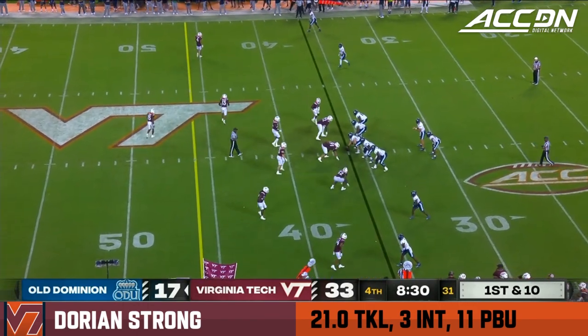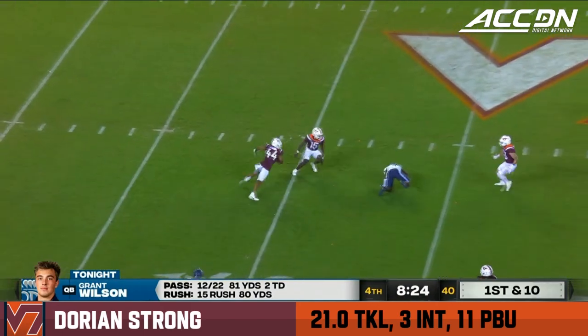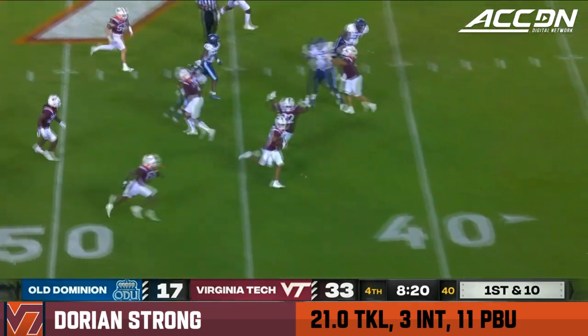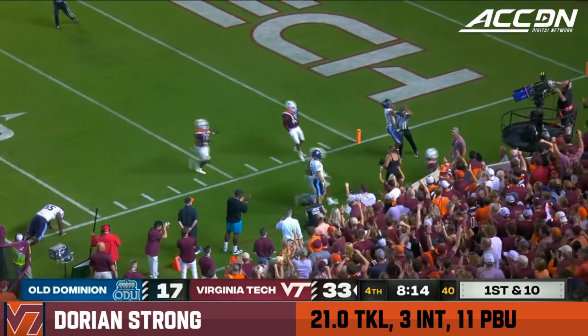On scrambles tonight, he's done a good job escaping to his right, knowing when to take off and knowing when to get down. And now he's going to throw, and it's intercepted on the backside. Dorian Strong with the pick, 35-30. Strong at the 20, 15, and banged out of bounds by Wilson.